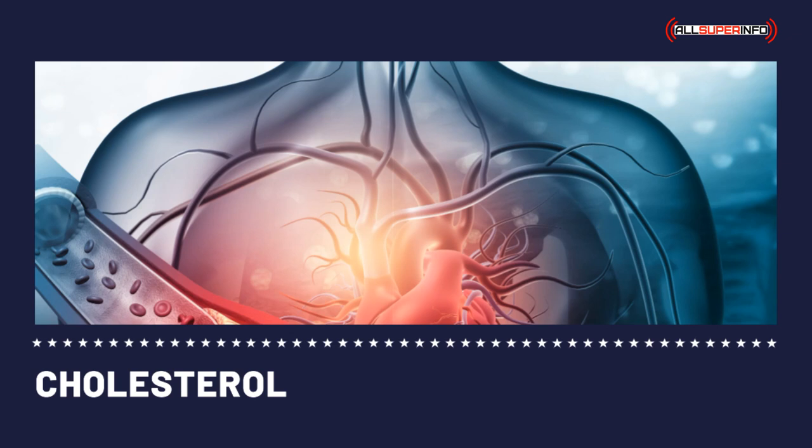Home cholesterol monitors have been available over the counter since 1993 and are approved by the Food and Drug Administration. Having your cholesterol level measured is very easy and affordable.